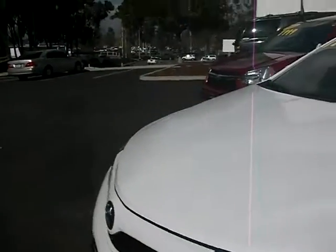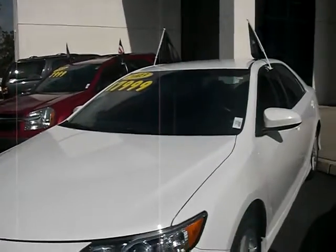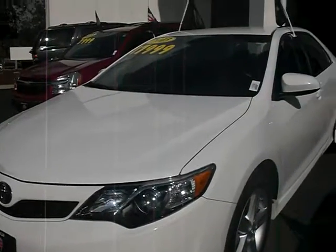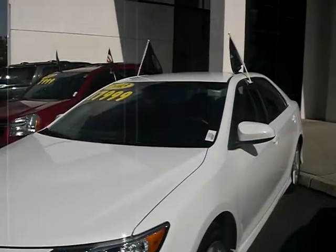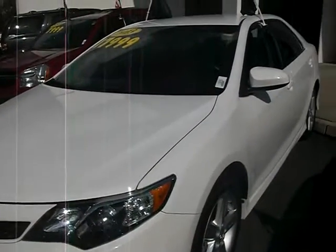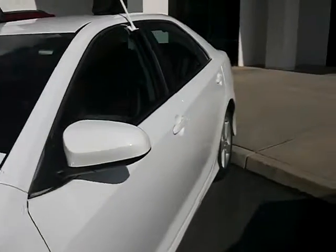The website here is www.prestigeautocorona.com. Jeff is your sales guy — that's me. I'd like to invite you guys to come down and take a test drive on this glamorous Toyota. We are on Wardlow in the city of Corona. Let's take a peek on the inside.